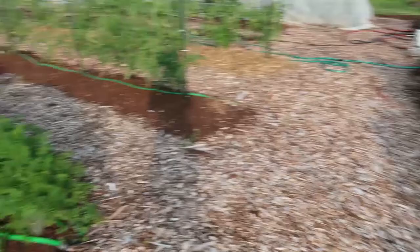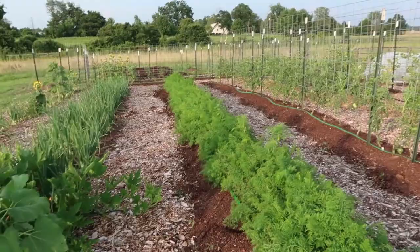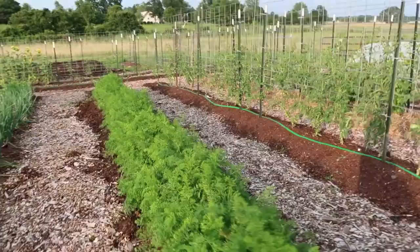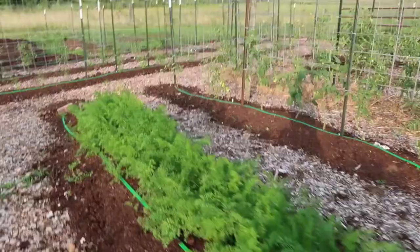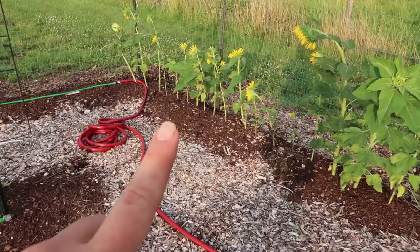Way down there we have the new hugel beds that we've been working on. I'll probably do a separate video all about how we created those hugel beds and what I'll be growing down there. That is just a quick glance at our almost mid-July garden — the hallelujah of a July garden, as Barbara Kingsolver would say. Highly recommend her book Animal Vegetable Miracle. All of these sunflowers came up volunteer from the composted horse manure that we use in our gardens, and I transplanted all of them over here. They're all blooming, which makes me so happy.